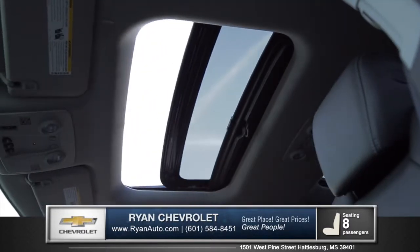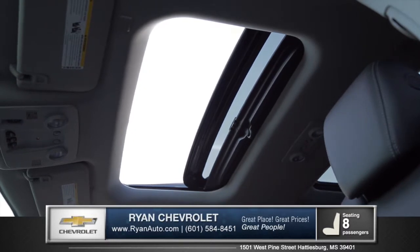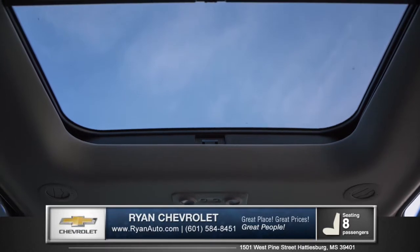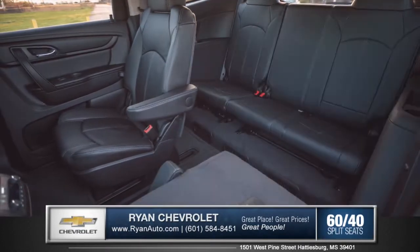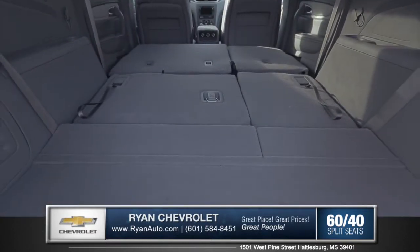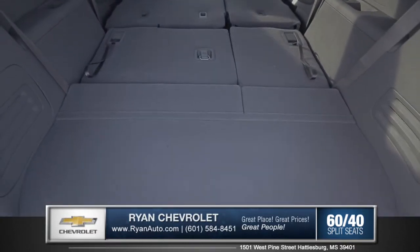Let fresh air and natural light in with the available Skyscape power tilt and sliding front sunroof and fixed rear skylight with sunscreen. And fold down the 60-40 split rear seats for easy access to the class-leading 116.3 cubic feet of cargo space.